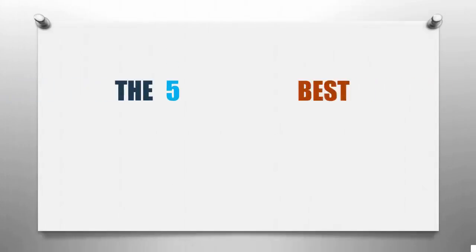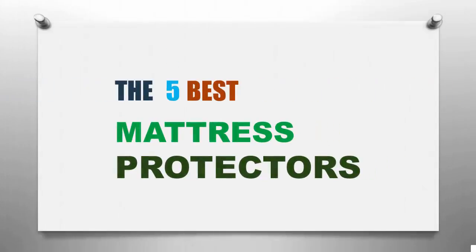Smart Review presents the five best mattress protectors. Let's get started with the list.